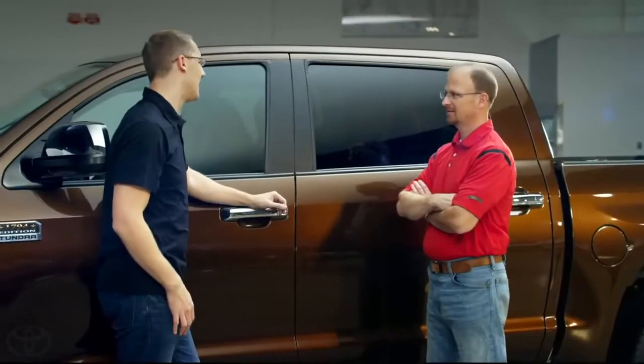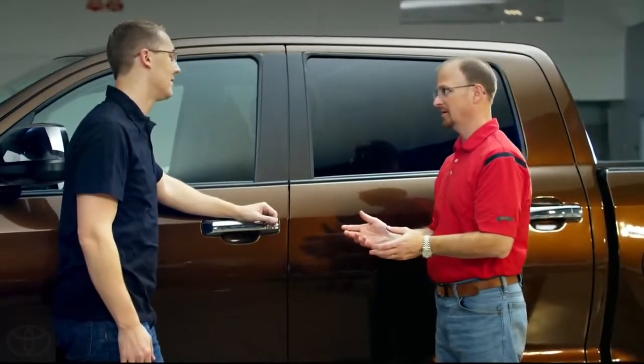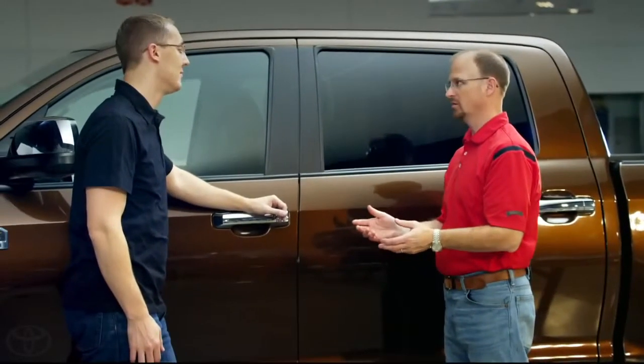We had about four or five people ask why isn't there a keypad on the door. Honestly, that's kind of old technology, and it's being replaced by new wireless entry.